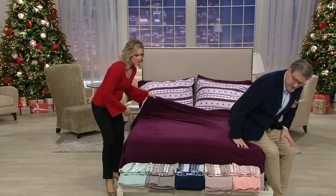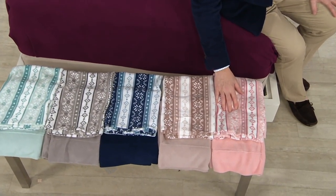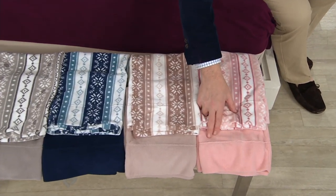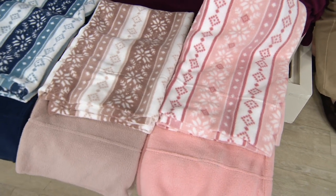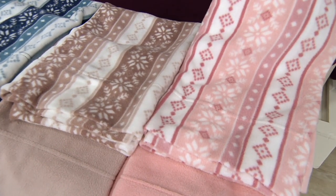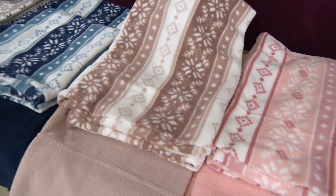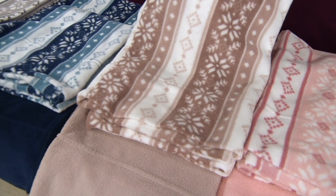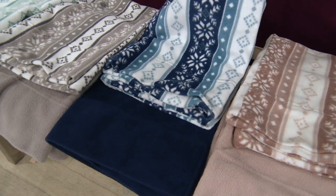Coming down to the foot of the bed, the next combination is blush — that soft ballet slipper pink. The bonus pillowcases are a cross between a pale ballet slipper and almost a peach color, so if you decorate in peaches, consider the blush. Then we have tan — a rosy, warm color — with the bonus pillowcase. Next is navy, a deep, rich, inky indigo, and your bonus pillowcases incorporate navy, Williamsburg blue, and a soft cream.